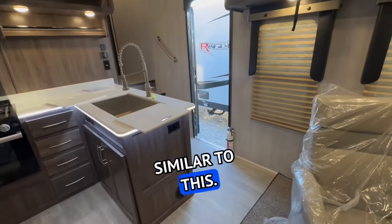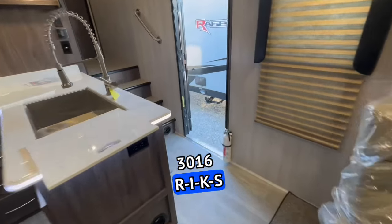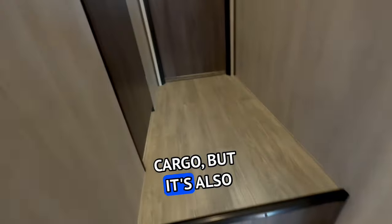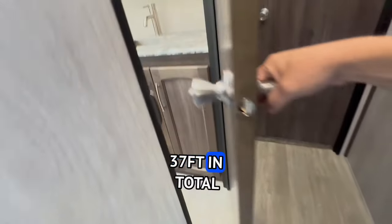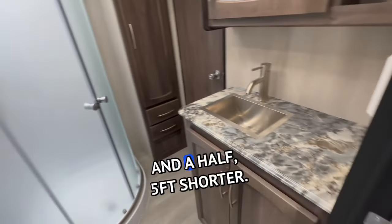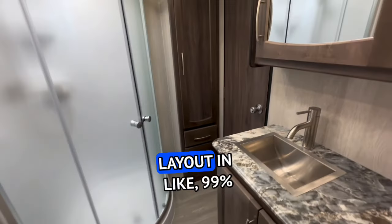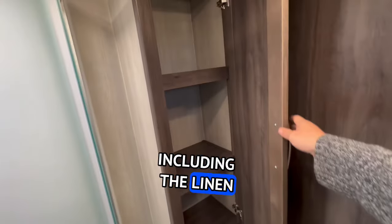I've actually filmed something similar to this — I filmed the 3016 RIKS, which has 16 feet of cargo but is also 37 feet in total length. So this model is about 4.5-5 feet shorter. The bathroom is really decent — same bathroom layout as 99% of toy haulers, including the linen closet.